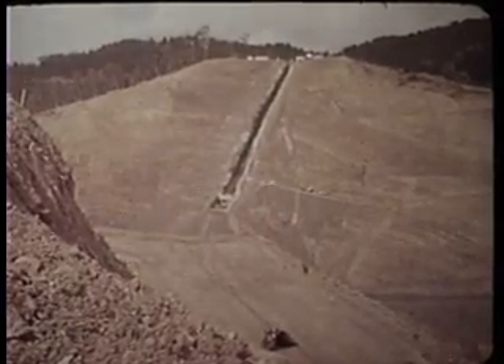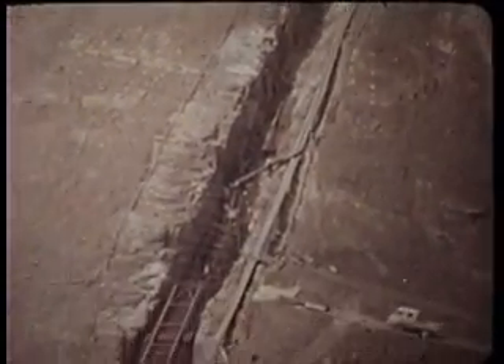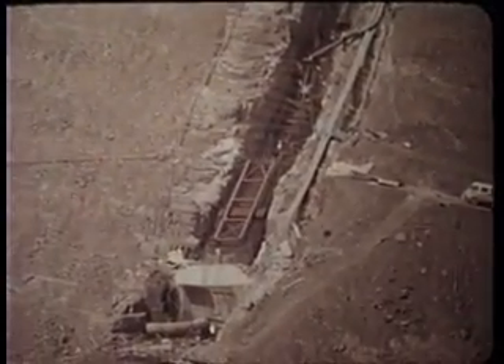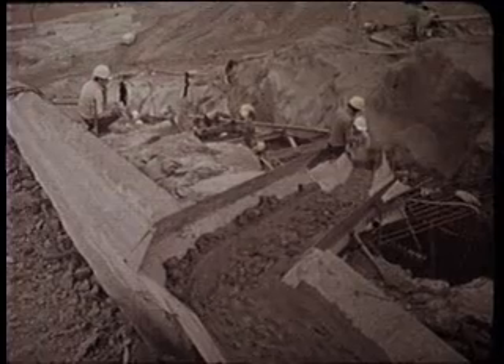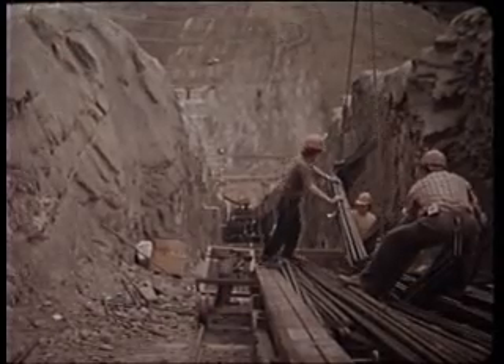Here, a grout gallery is being constructed in the wall of the dam to enable conditions in the dam itself to be constantly monitored and to permit further grouting should it be required.